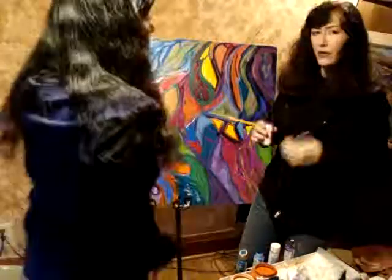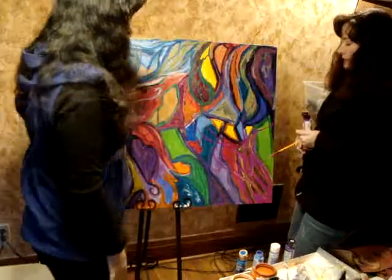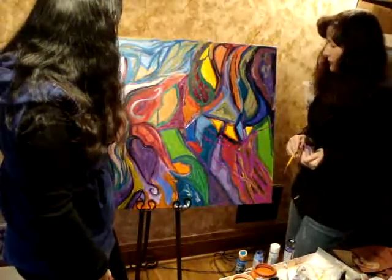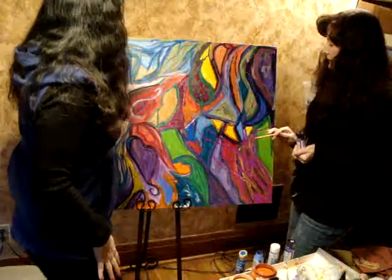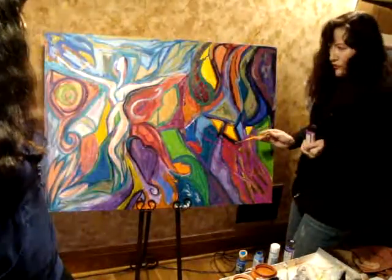And here we are. We're in the final phase of the painting. You can see we've progressed along — this has been done in a matter of a few hours. You can see the nude is standing out nicely. It's got a nice cubist feel, abstract.